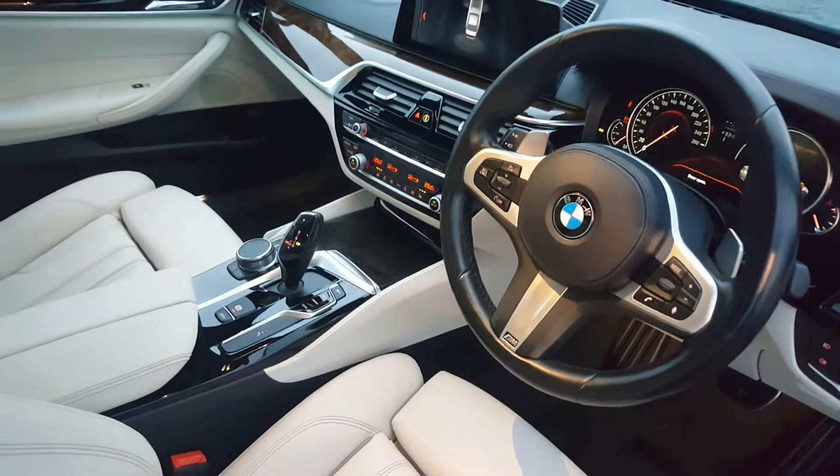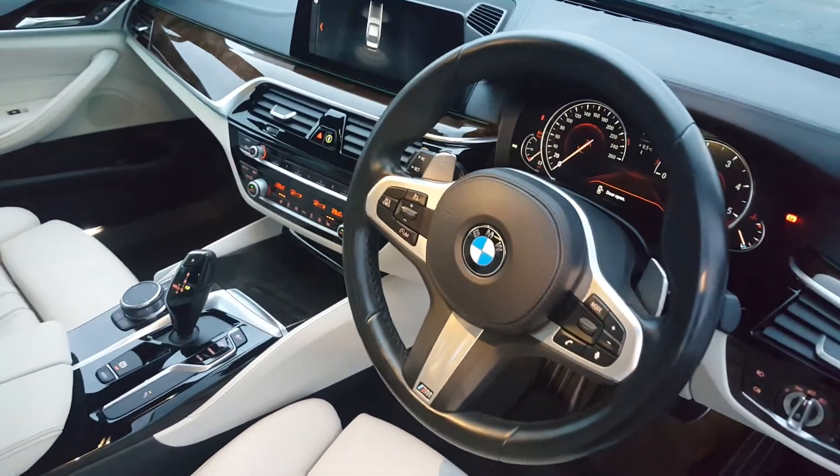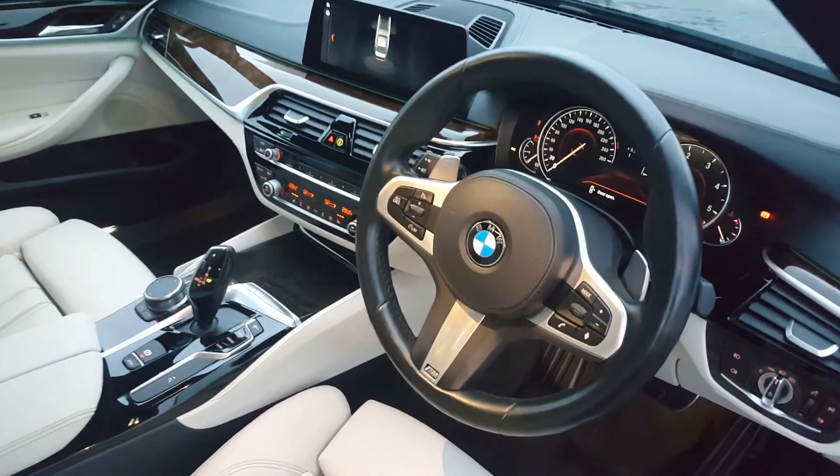Other features on this car include real-time traffic information, BMW navigation, enhanced Bluetooth, and cruise control with braking function.